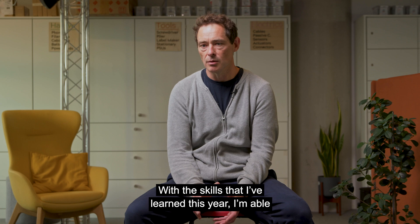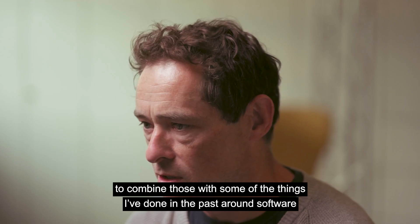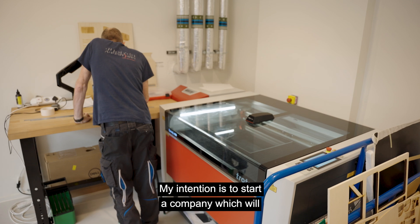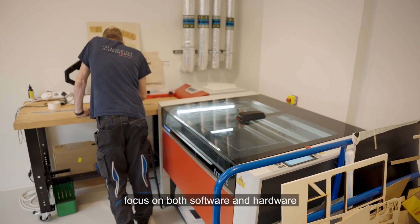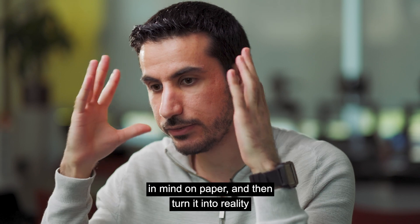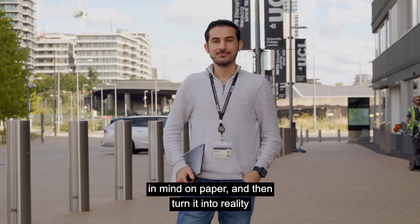With the skills I've learned this year I'm able to combine those with some of the things I've done in the past around software. My intention is to start a company which will focus on both software and hardware. The course gave me the ability to visualize what I have in mind on paper and then turn it into reality.